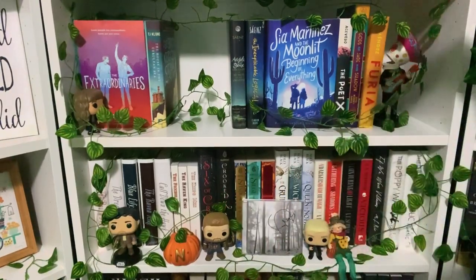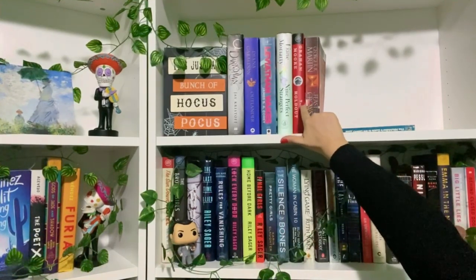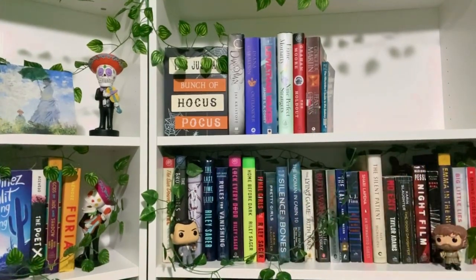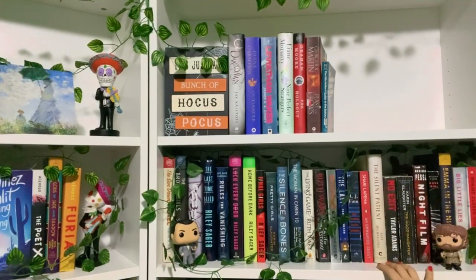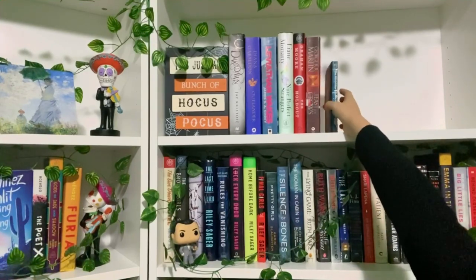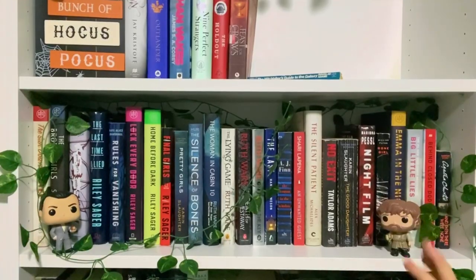There's one last boring shelf — it's just miscellaneous books I had to move out of other shelves to make room. These are books I haven't read and don't really care about where they are, as long as they're somewhere. We do love Halloween though — it's just a bunch of Hocus Pocus, and if you know where that's from, I love you.